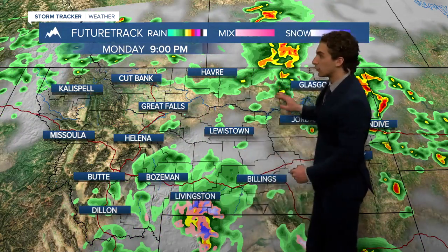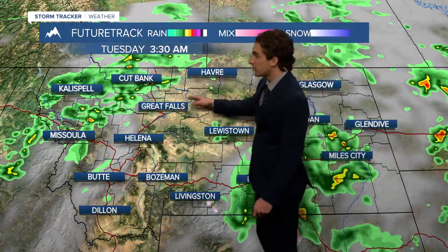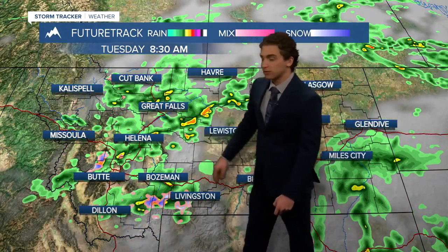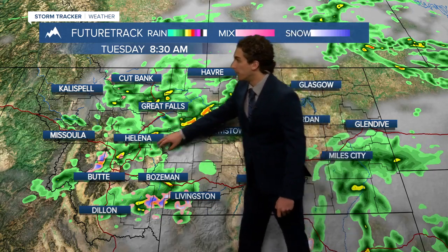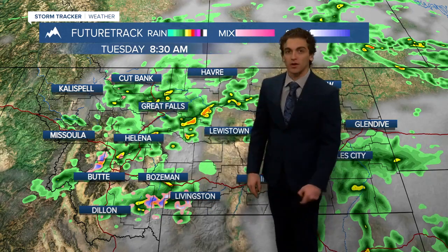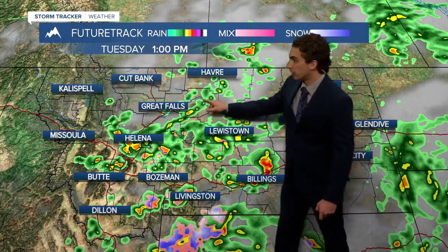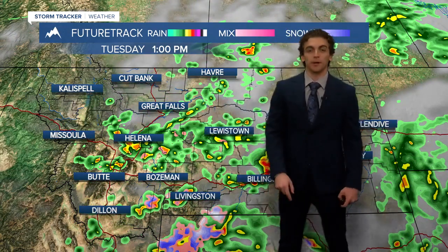At least up near Great Falls, we could get a few thunderstorms rolling through this afternoon. A lot of that coverage shifts towards the east tonight, and then we'll have a little bit of redevelopment of showers and storms on the backside of the system as it makes its way through. Great Falls, Helena, Butte, Cutbank, and Havre could all get some showers early tomorrow morning, and then by the afternoon hours we could get a few thunderstorms developing as well.